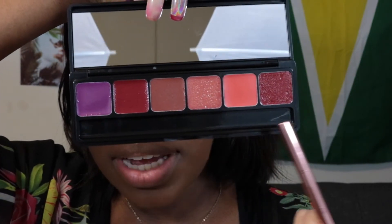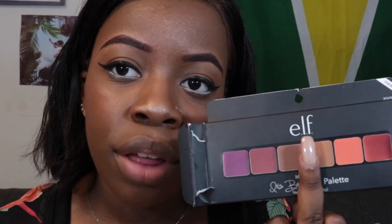I removed the lip gloss I had on — I had on NYX's Angel Food Cake, which is one of my favorite glosses by the way — so I went ahead and took that off. We are gonna try all of the colors from the left hand side to the right hand side, starting from this purple color all the way down respectively. I don't see names for the colors. Something interesting I do see on the back is that it says creamy textures are packed with pigment and infused with grapeseed oil, shea butter, and coconut oil to help condition and nourish the lips.